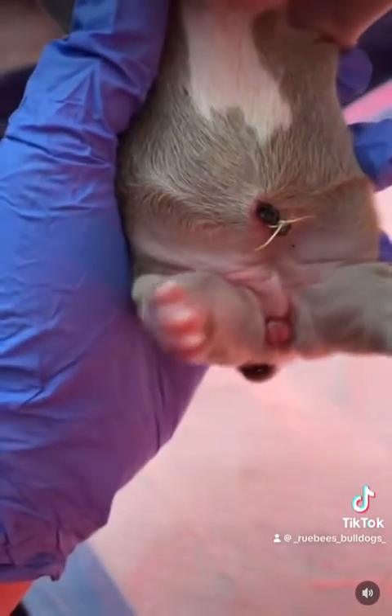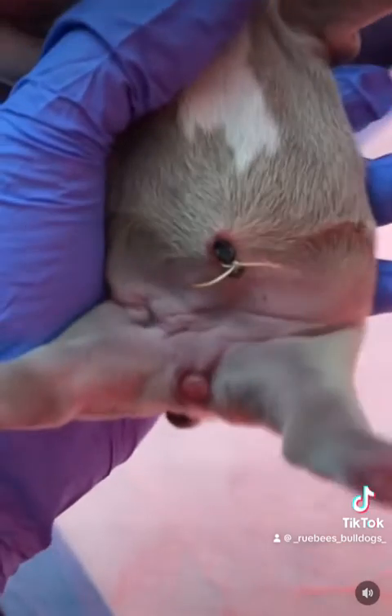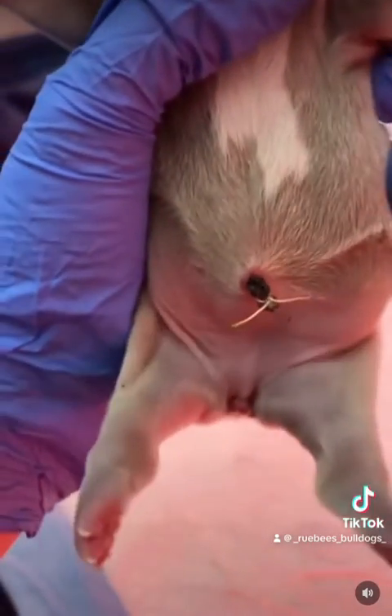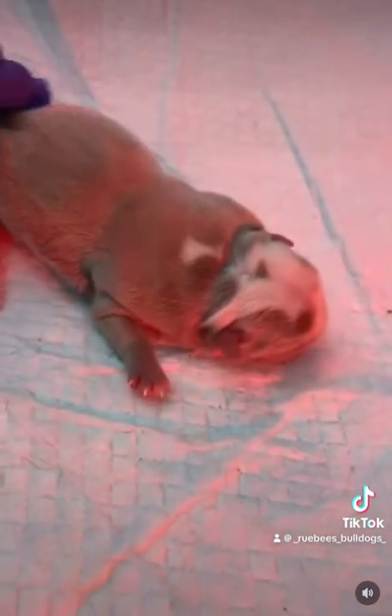And then her belly — that had a lot of water — all that water has come out. She's all flat now. She's probably going to need a flat chest support, but that's a whole different other thing. A big difference from how she looked yesterday to how she looks today.